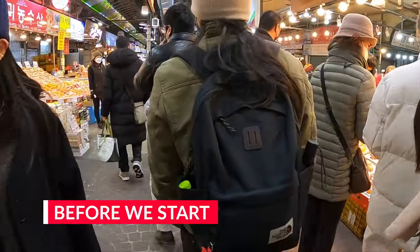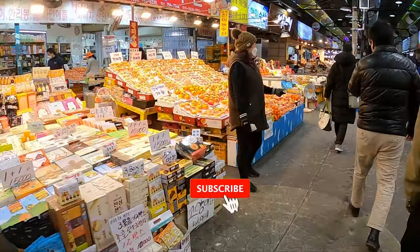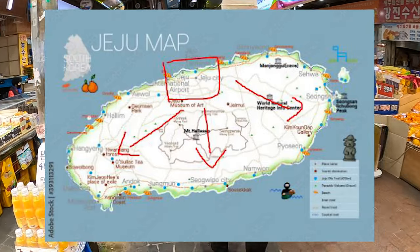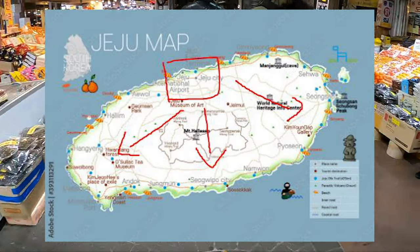Before we start, I highly recommend you rent a car. Jeju Island is kind of annoying to get around without one, so definitely consider this. This itinerary will be split into 3 locations: South, West, and East. This means you'll be able to cover as much of the island as possible, because the North is the city and I'll include a few things you can do there.